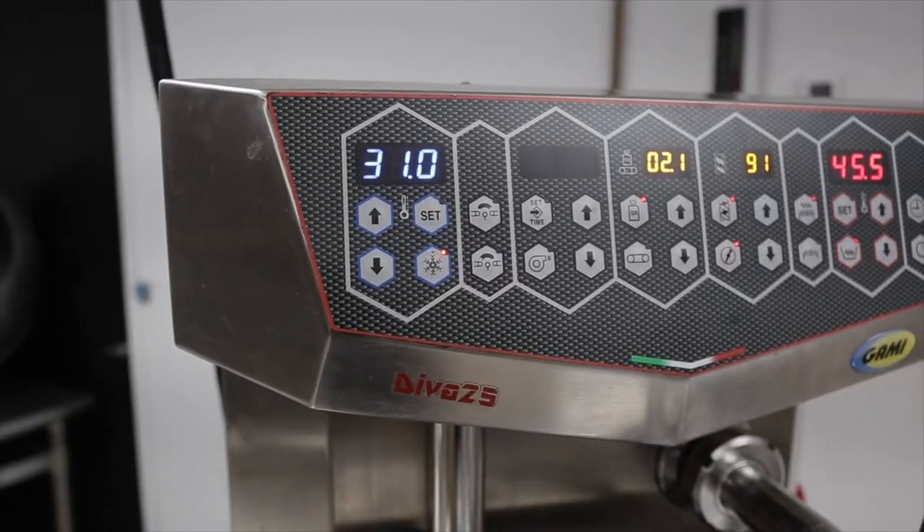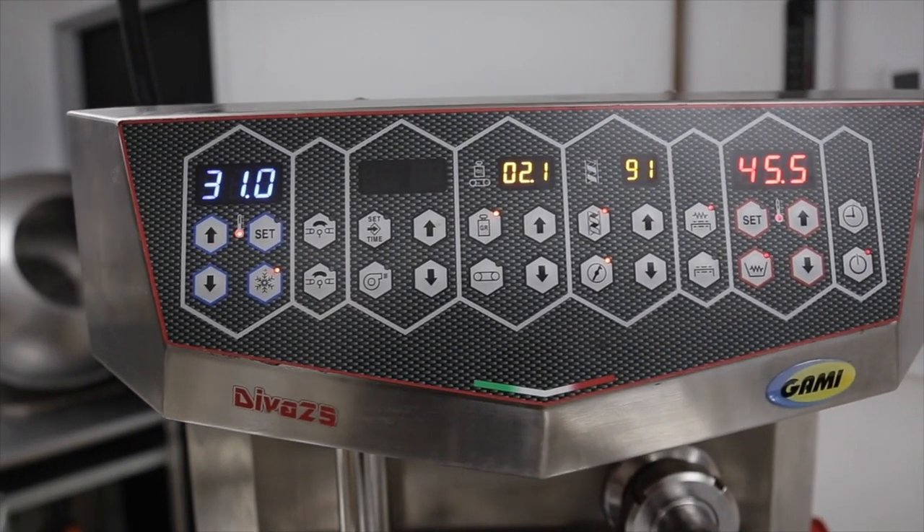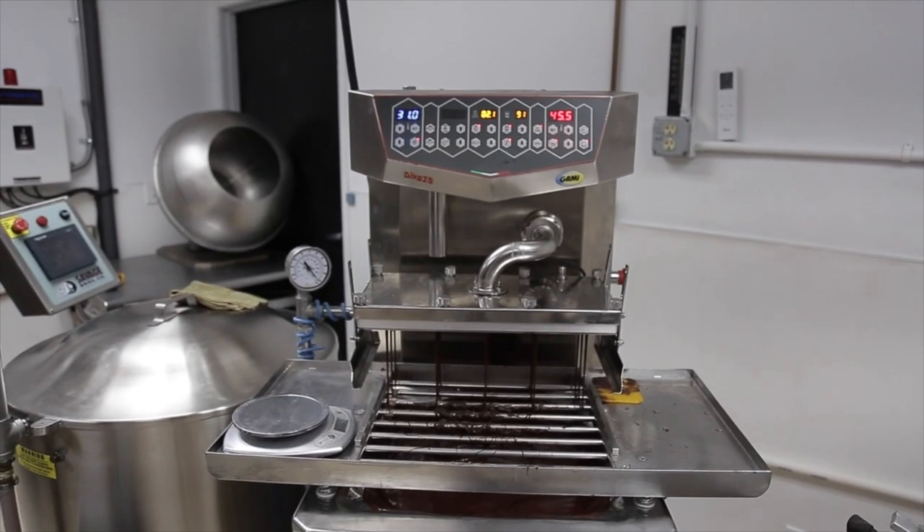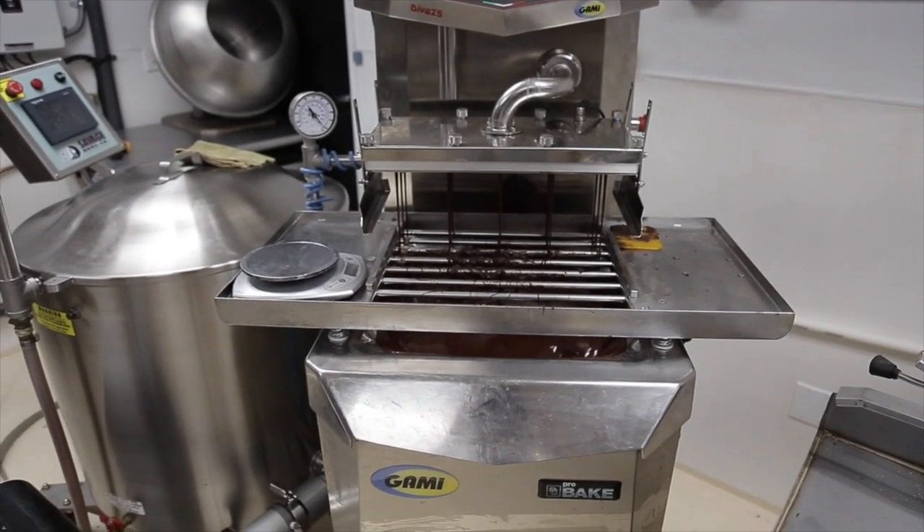That was a huge bummer back in the day. Now we don't have that problem as often because of the continuous tempering machine. In our case we use a Gamma model — ProBake in the United States is what sells them. Our version is the Diva, which does 25 kilos at a time. We deposit from the batch temperer into the Diva. We're getting a scaled-up version so we can do more at a time and keep milk and dark chocolate separated so we don't have to clean out the machines.